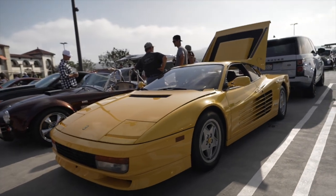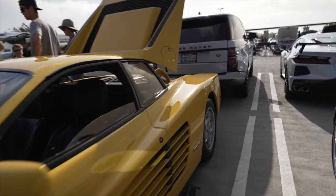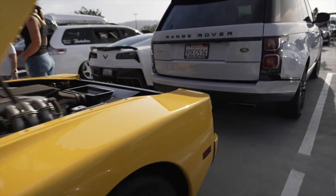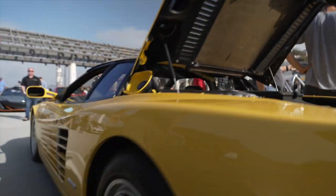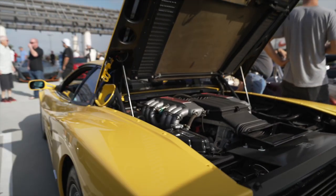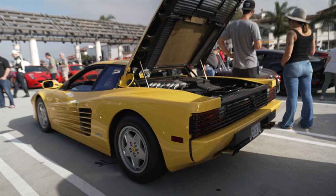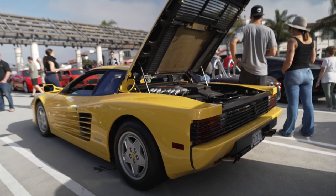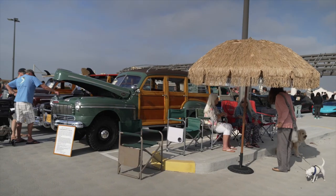Vintage Ferrari Testarossa from the Miami Vice days, and the hood is up — so this is a great comparison between how Ferrari did the engine back then versus now. Look how high up it is — definitely way above the wheel level. Much higher center of gravity. This is why the new Ferraris are so much faster and handle so much better — lower center of gravity.